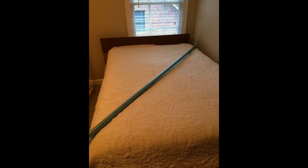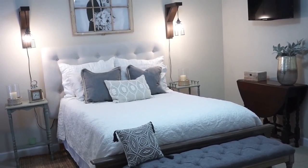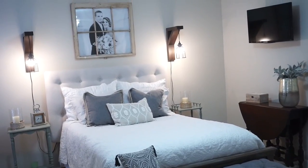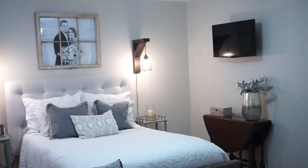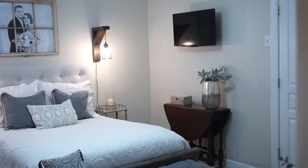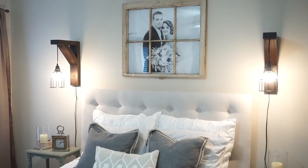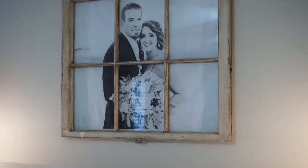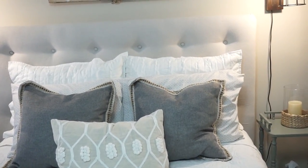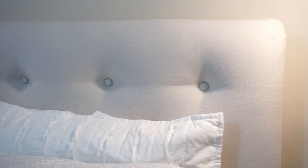Here's the bed before the makeover, and this is how it looks now. We added a tufted headboard and you can see the footboard that I painted. There's our daughter and son-in-law on their wedding day — we have a full DIY tutorial on how we framed that wedding picture on our channel, and I'll link that below. The headboard is also a DIY on our channel, so I'll link that below as well.